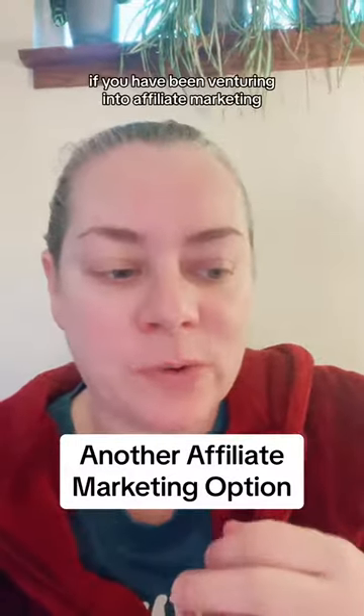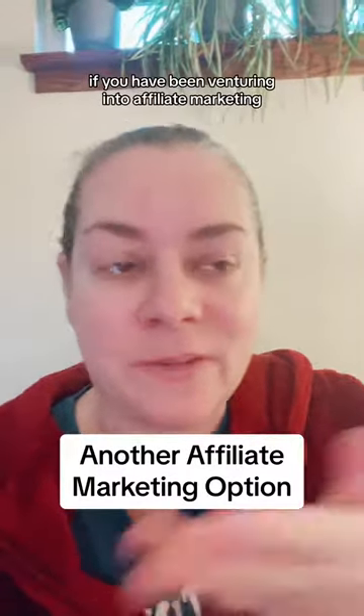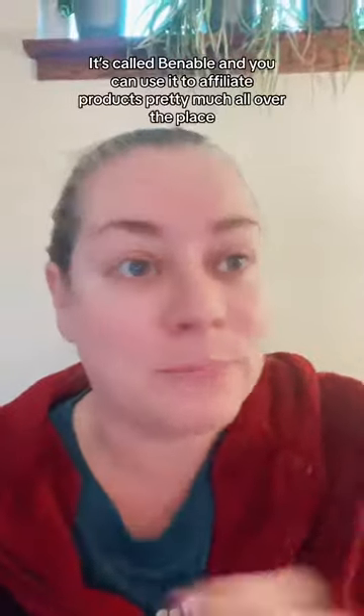Something you may want to look into if you've been venturing into affiliate marketing — I found this new app, at least it's new to me, called Benable. You can use it to affiliate products pretty much all over the place. There are around 30,000 partners or something like that.